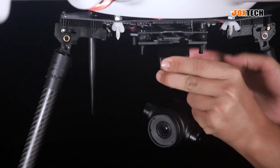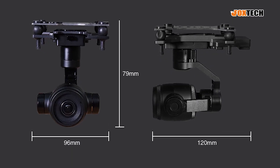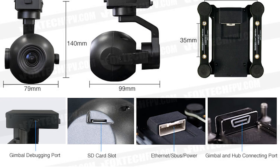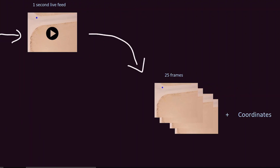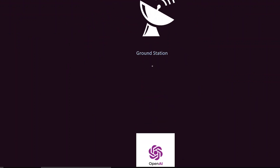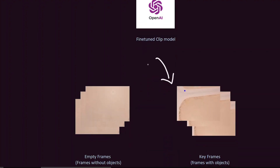We decided on using the Foxtech EH340 mini for its high resolution, since it's equipped with a 4K Ultra HD sensor capable of capturing images at 4K resolution, offering exceptional image quality. It also has a 3-axis gimbal for stabilization and a CAN bus port that can be used by the Pixhawk for gimbal control. We set up the camera feed using Python's OpenCV library. Each second of the live feed is divided into 25 frames, and each frame along with the aircraft's coordinates is streamed to the ground station. Once a frame reaches the ground station it undergoes classification using a fine-tuned CLIP model from OpenAI, detecting keyframes that contain an object with 94% accuracy.